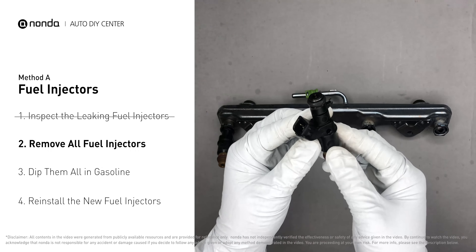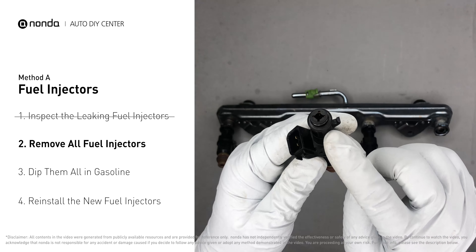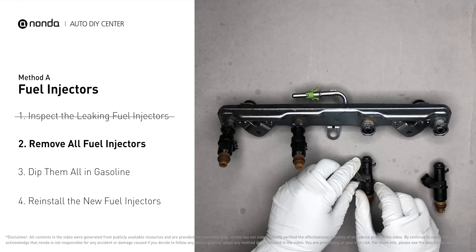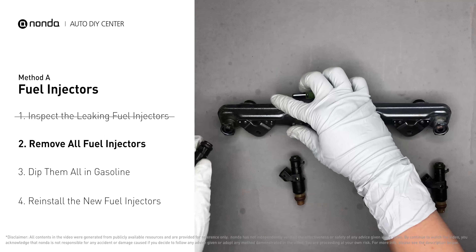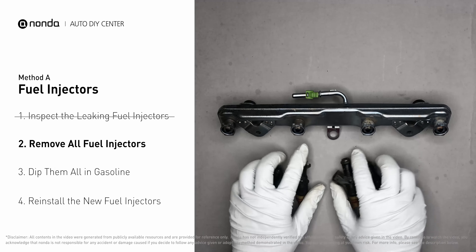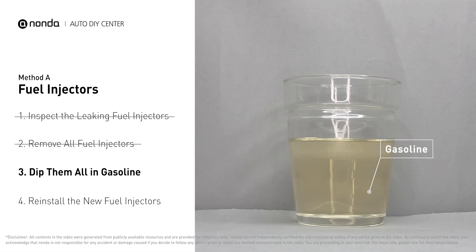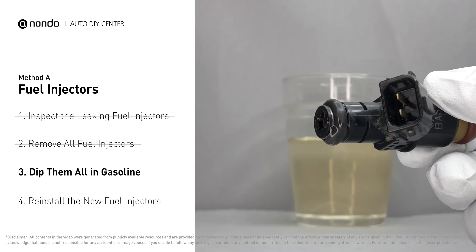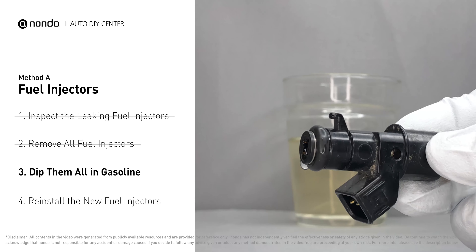Carefully remove the fuel injector. Make sure the new injector has new seals and never reuse the old seals. When you change the fuel injectors, change them all as a set, otherwise the engine will run unevenly. To prevent leaking, put some gasoline in a cup and dip the new fuel injector into it so the seals get wet — this way it will go in and won't leak.